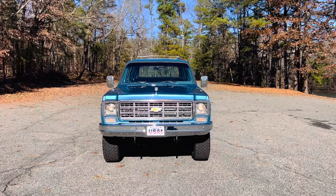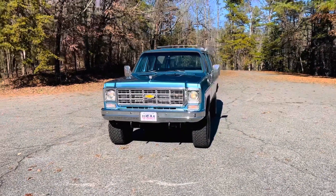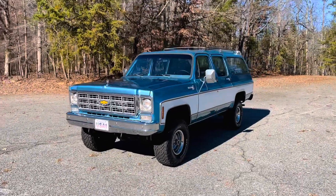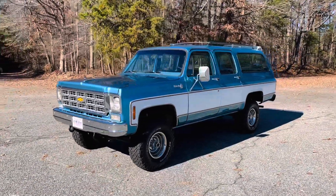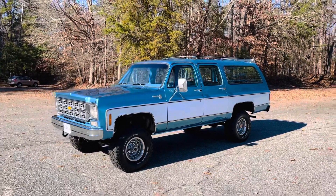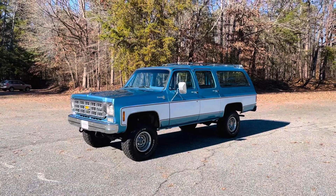Hey everybody. Today I'm going to be showing you one of my favorite vehicles I've ever owned — truly top three best vehicles. This is the 1978 Chevrolet Suburban 4x4 with the Silverado package.